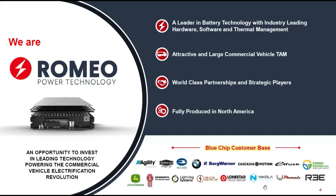In terms of clientele, they have a blue-chip customer base including Agility, Auto Car, BMW, Borg Warner — which is huge — Nikola, Lighting E-Systems, and John Deere. I really like this because it means they're already in contracts, and I'll show you the financials shortly, because that's a key element for me personally when I invest.